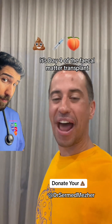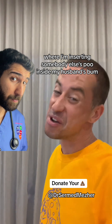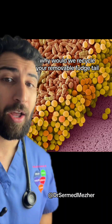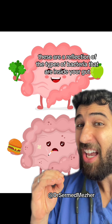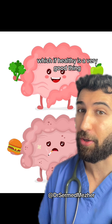It's day four of the faecal matter transplant where I'm inserting somebody else's poo inside my husband's bum. Why would we do this? Firstly, each gram of stool has a hundred billion bacteria. These are a reflection of the types of bacteria that are inside your gut, which if healthy is a very good thing.